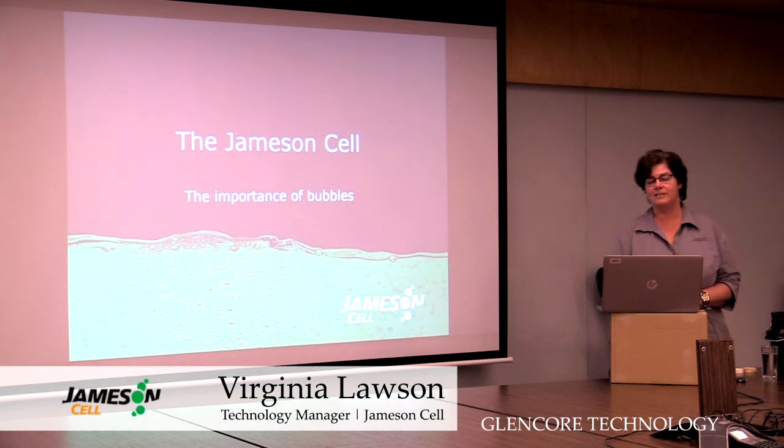Today I'm going to talk about the Jamison cell, the love of my life, and talk to you about the importance of bubbles.